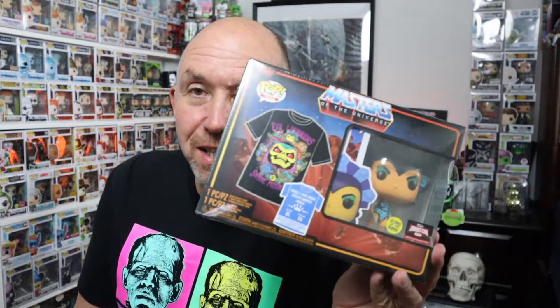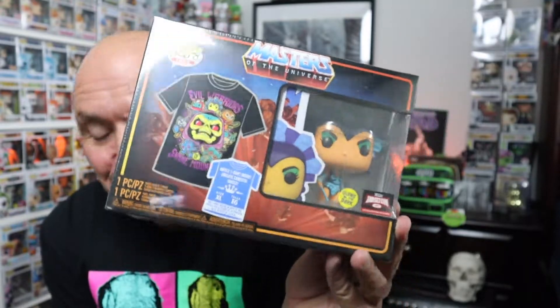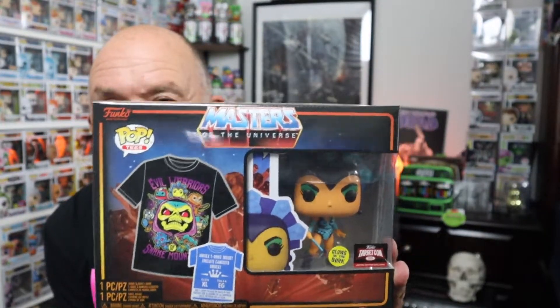I'm pretty stoked for this because Anthony put together a box for me with some chases in it and a little something extra. But first, let's take a look at what I picked up from Target. If you are a collector and you stop by Target regularly, you usually see a scattered shelf. I went one day and found this Masters of the Universe t-shirt bundle. It's really cool looking — I collect t-shirt bundles and I just keep it in the bundle, I don't even pull the pop out.